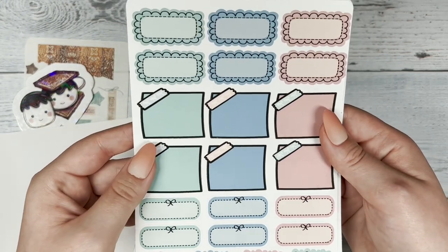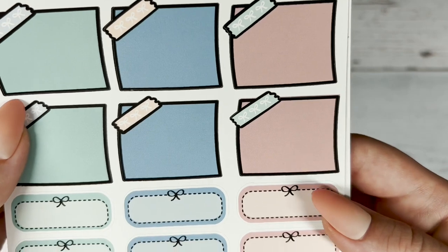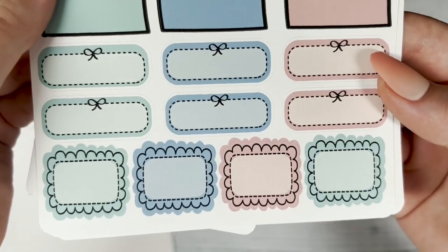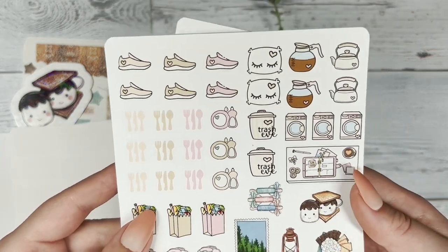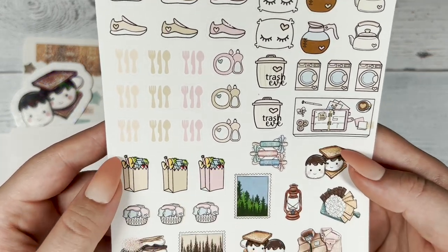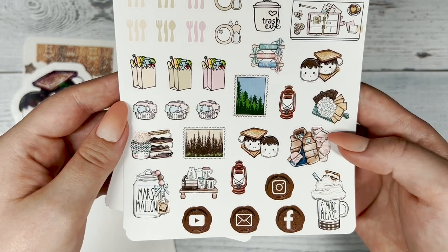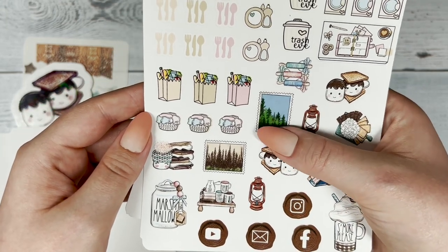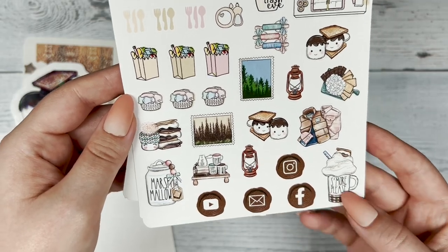Then we have the sticky note and scallop page. Love, love using these. Then the icon page, and below we have the deco that matches with the kit — like a little stamp below — and then some social media icons.